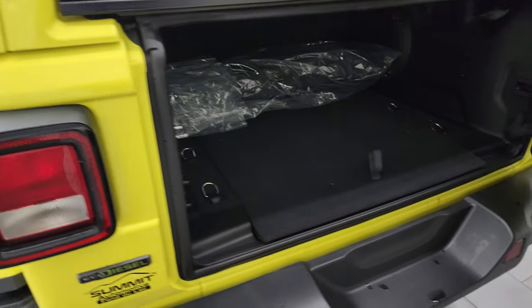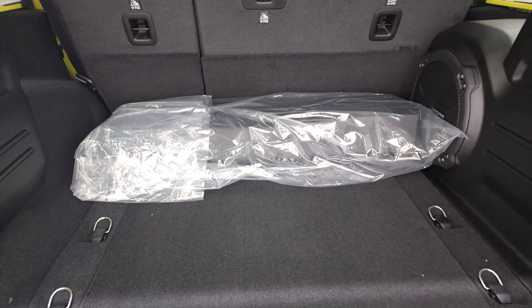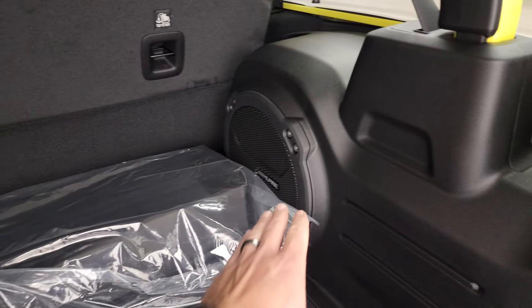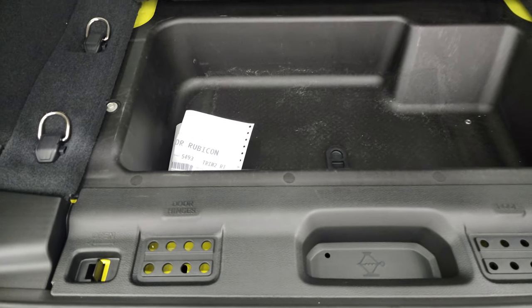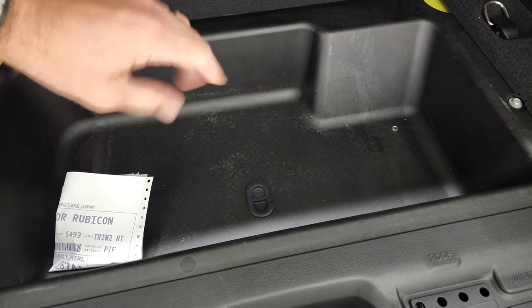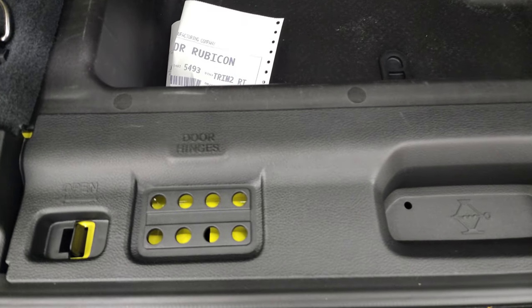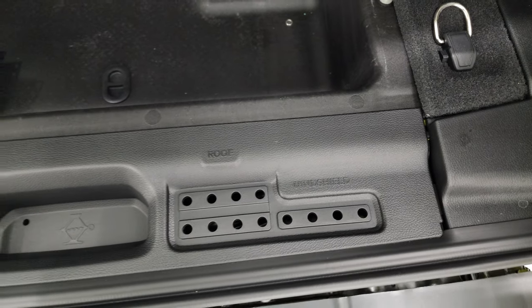The back storage area is ample. You get a case for your front hardtop pieces. You also have the Alpine Premium Sound System and 8.4 radio in this one. I like that they put the subwoofer over on the side now because this back storage area came back — they used to have the subwoofer in the floor which took all your storage underneath away. And then you get holders for your door hinges, roof, and windshield bolts.